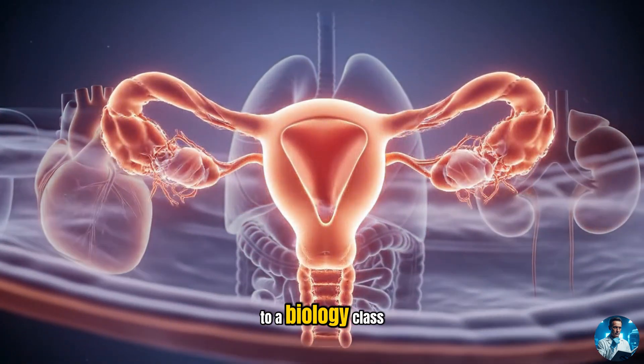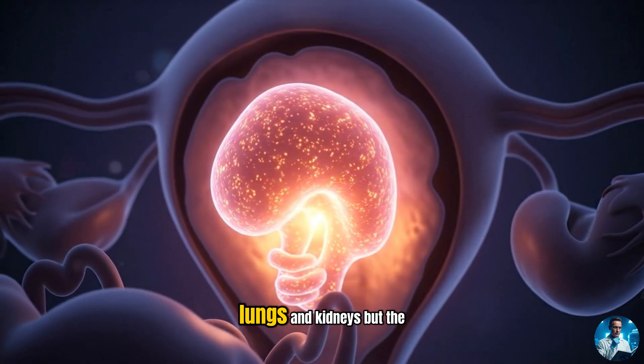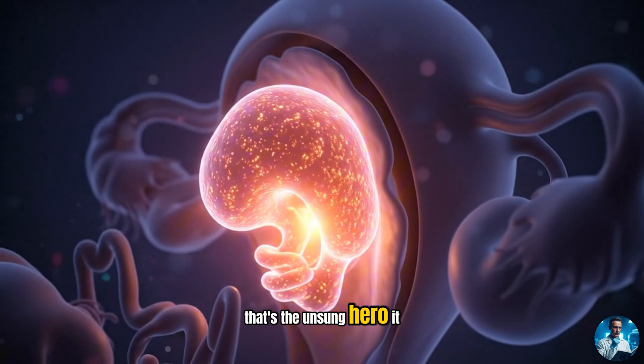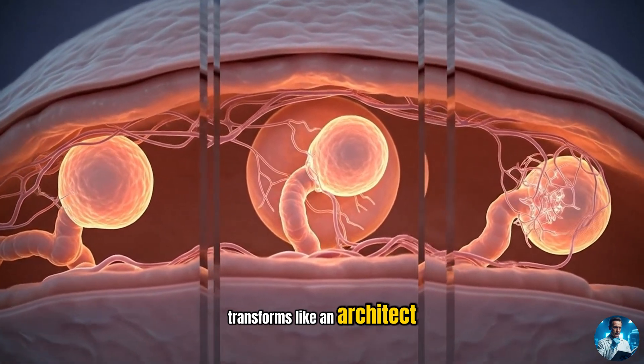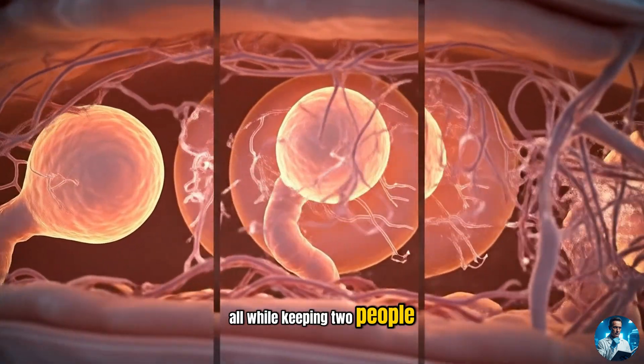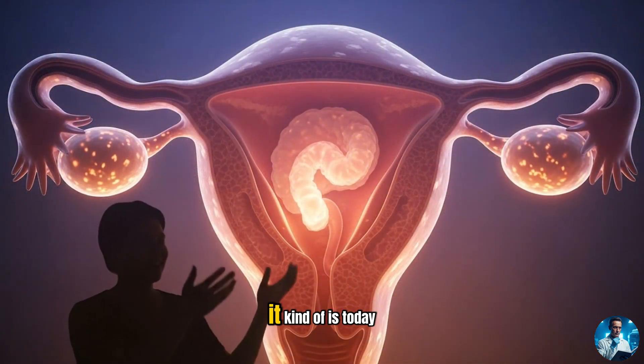Let me take you back to a biology class you might have snoozed through. You've probably heard of the heart, lungs, and kidneys, but the placenta? That's the unsung hero. It invades like a spy, transforms like an architect, and performs like a multi-tool, all while keeping two people alive at once. Sounds dramatic? Well, it kinda is.